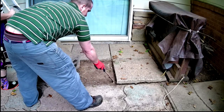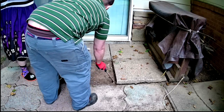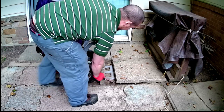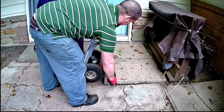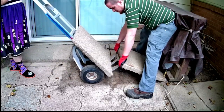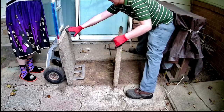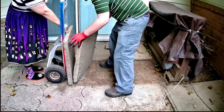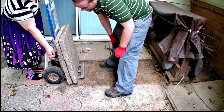All right, bring it in. I'll make sure this stone doesn't fall. A little bit more - yeah. Back and forth, go ahead, start lifting. Oh, that took some of the green off - you see it right there?